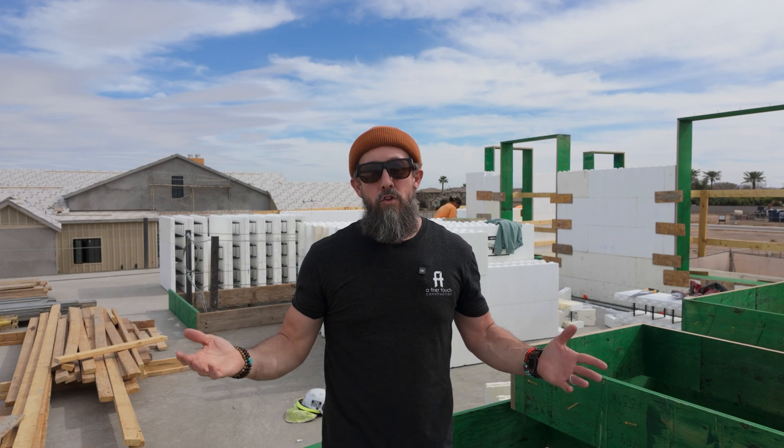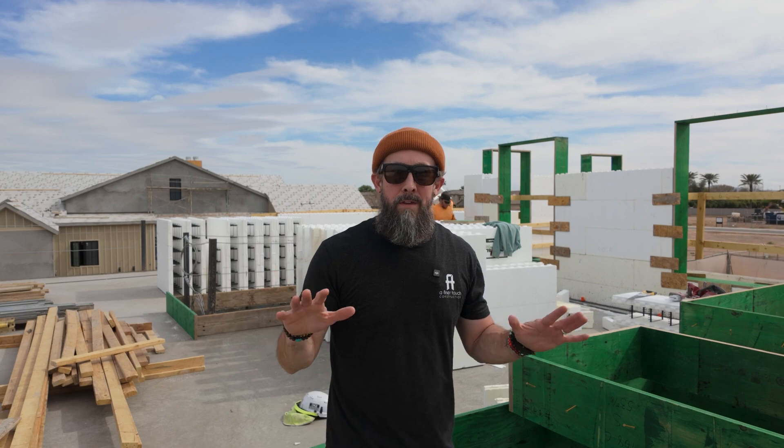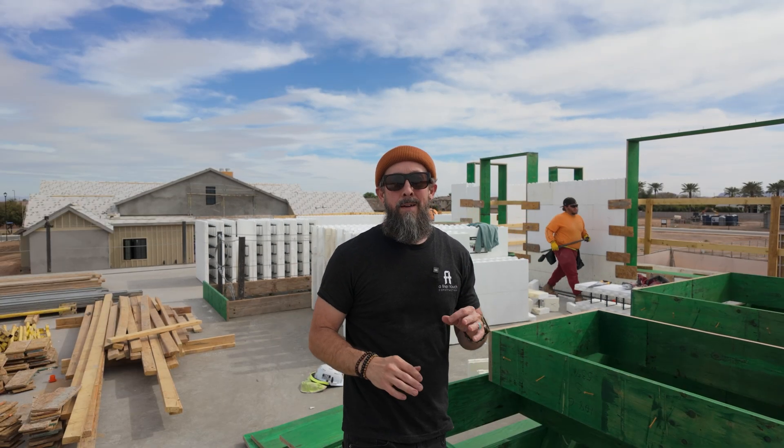Hey, this is Jesse, Chief Explainer Officer for AFT, and I am standing on the second level of the Liberty Estate. This is a whole lot of fun because we've got concrete — the four inches of concrete that we've been talking about for the last few months is finally down. It feels amazing. If I'm going to compare it to something, it feels like a hotel floor, like a second, third, or fourth level of a hotel. I've never felt this in the second level of any residential home. The concrete's in and that is awesome.